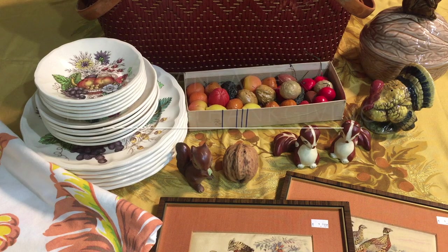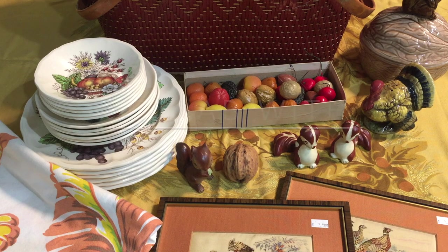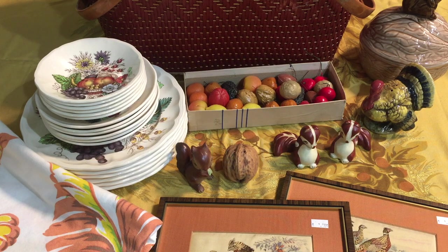Hi everyone, it's Jojo. Today I'm participating in a collaboration video with Nicole from Nesting Haven, and this is all of my thrifted Thanksgiving finds. Most of these items I have recently found, but there are a few that I've had for a while. I'm just going to go ahead and get started and show you each item one by one.